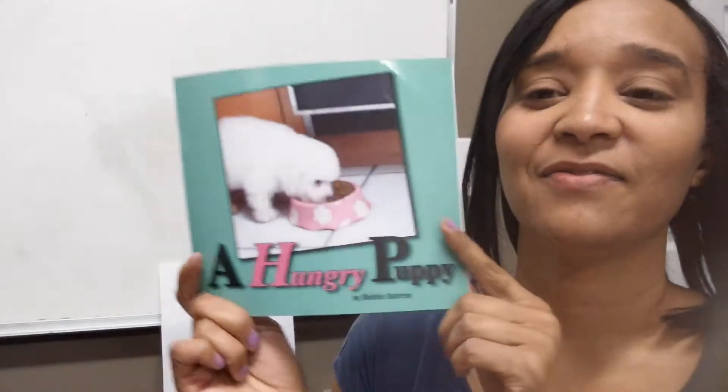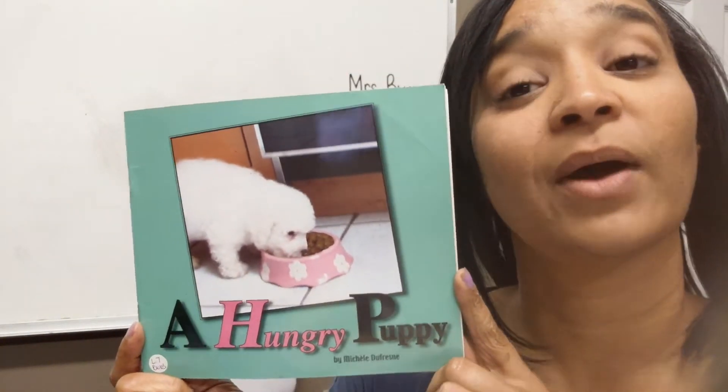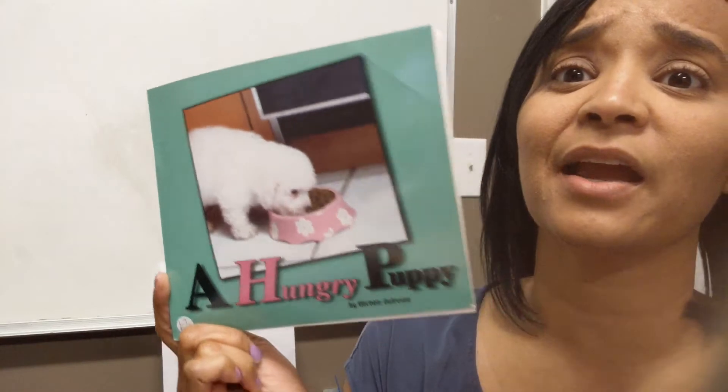The name of this story is called A Hungry Puppy. Was that a good title for this story? Why do you think so? Very good — because the puppy was hungry and he was eating everyone's food in the story. So I think he was a very hungry puppy.